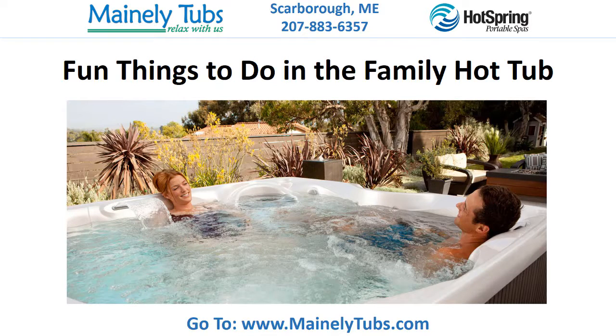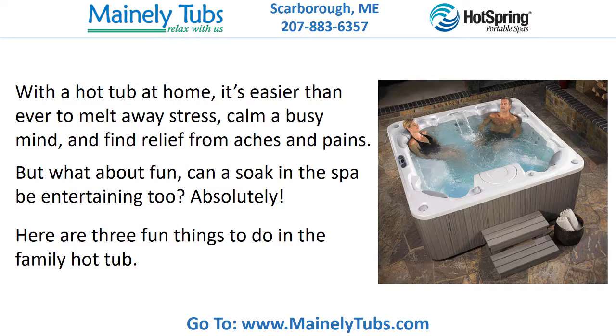Fun things to do in the family hot tub. With a hot tub at home, it's easier than ever to melt away stress, calm a busy mind and find relief from aches and pains. But what about fun? Can a soak in the spa be entertaining too? Absolutely! Here are three fun things to do in the family hot tub.